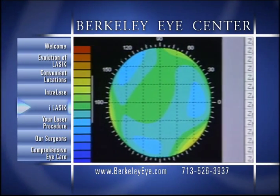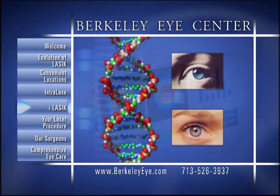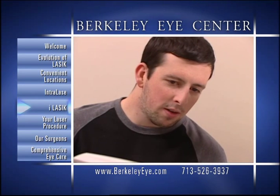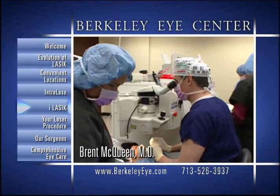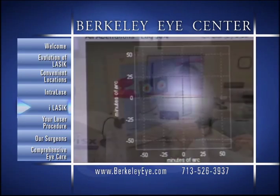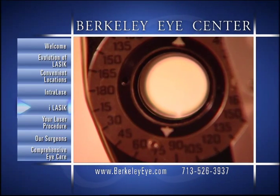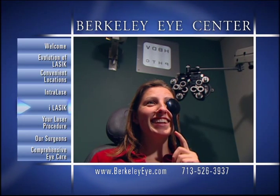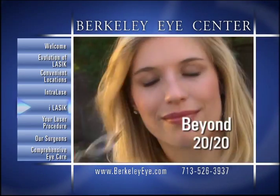Wavefront diagnostics now confirm that just like your fingerprint and DNA, no two eyes are alike. At Berkeley Eye Center, we are now able to take this detailed information and create a surgical plan for your eyes only. Our wavefront-driven iLASIK procedure is performed by taking this wavefront diagnostic information and feeding it directly into our Visx Star S4 eye-tracking laser. Combined with the added safety and precision of IntraLase, the result is the potential to take your vision beyond glasses, beyond contacts, possibly beyond 20/20.